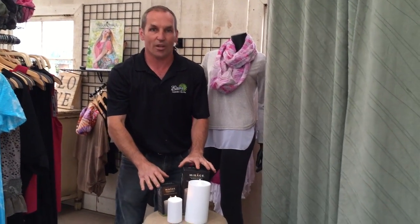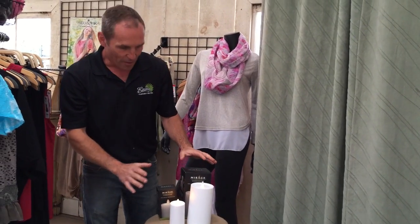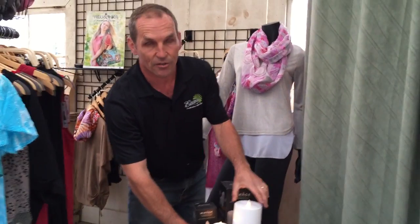Whoops, I didn't realize there's somebody in there. The other thing I want to show you is these Mirage candles — these are really neat, these are flameless candles.